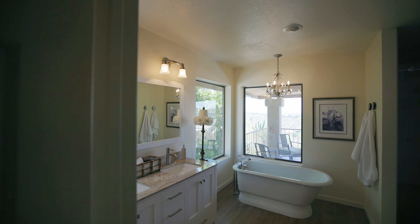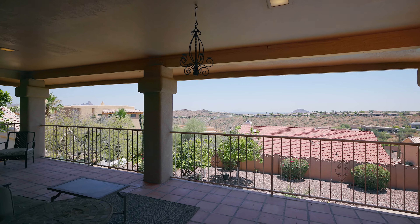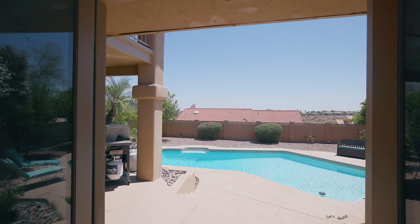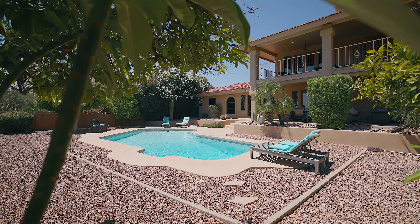Upstairs, the owner's suite is huge and the covered patio perfectly frames the mountain views. Out back is the sparkling pool and the perfect place to enjoy our famous Arizona sunsets.